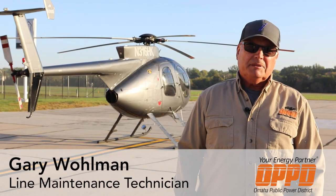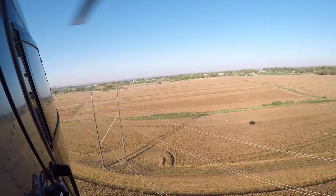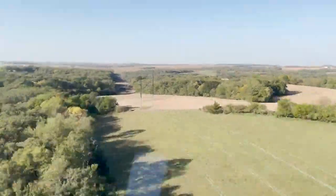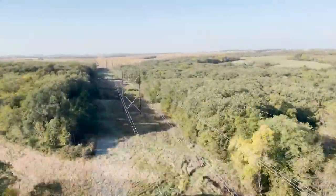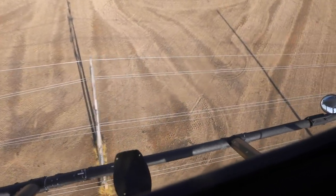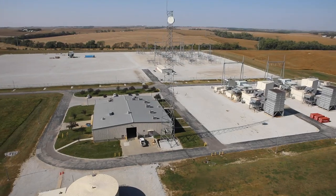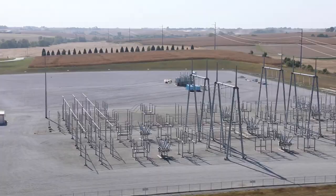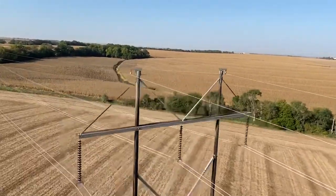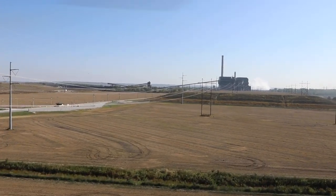We use helicopters in our patrol over transmission power lines. We own somewhere around 1,300 miles of transmission lines that consist of 69,000 volts on up to 345,000 volt lines. All our transmission lines feed into different substations that break it down to a lower voltage that then goes out into our neighborhoods and feeds the homes. One particular line can impact several thousand customers.